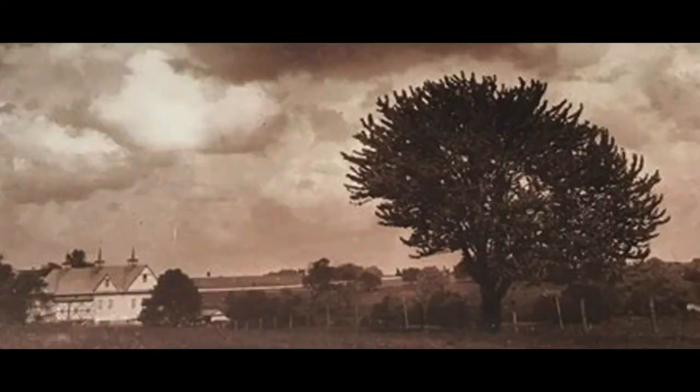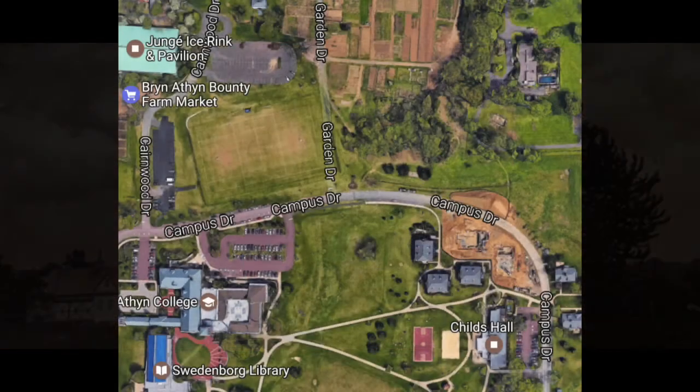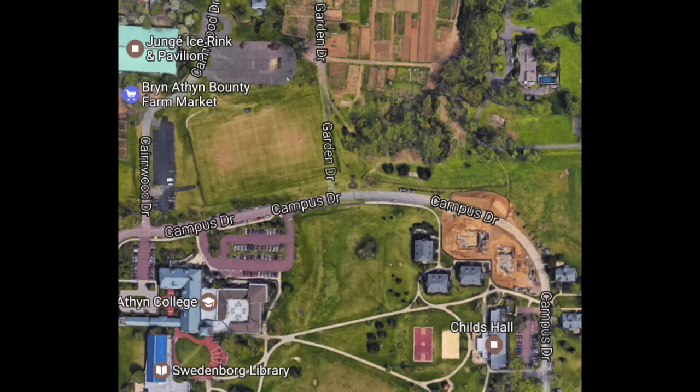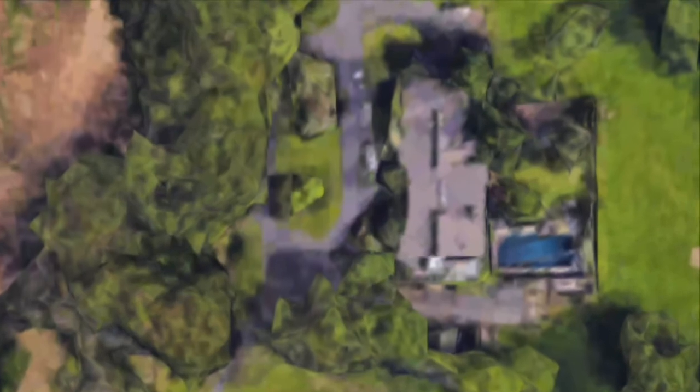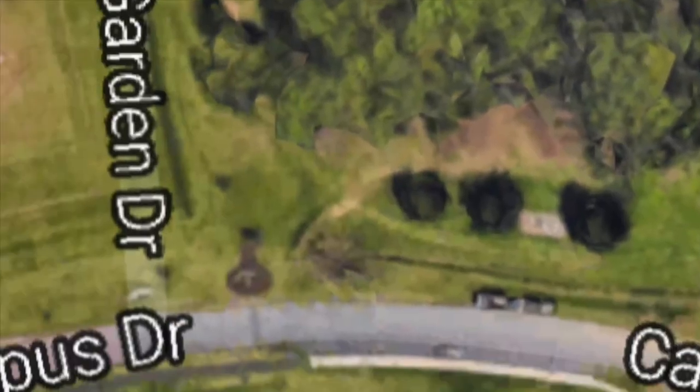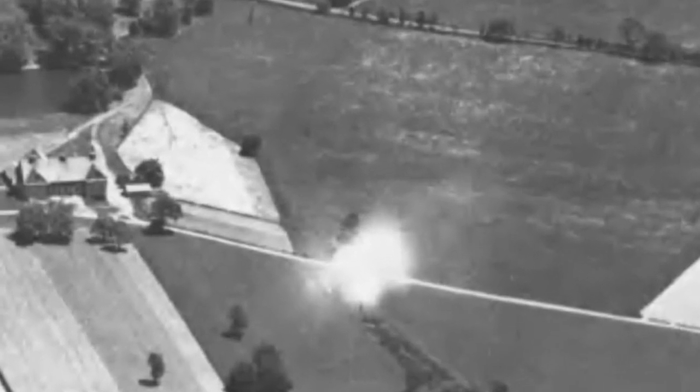It now should be clear that this photograph was taken from the southwest, looking in almost exactly a northeasterly direction. The photograph should have been taken somewhere along the line that ran from the gable end of the barn up to what is now the Swedenborg library. Perhaps the photograph was taken somewhere along the access road into the farm from what is now Tomlinson Road, but what was then Paper Mill Road.